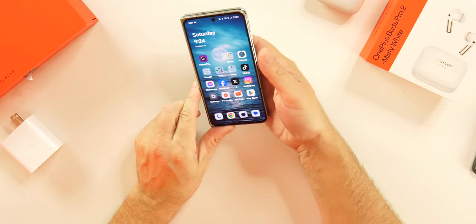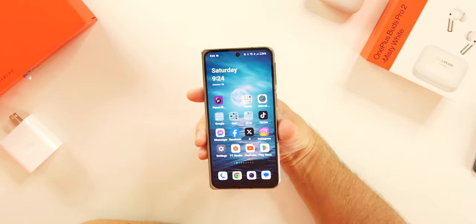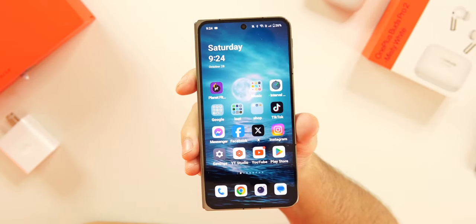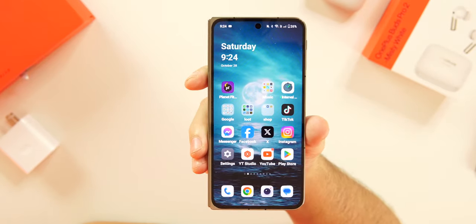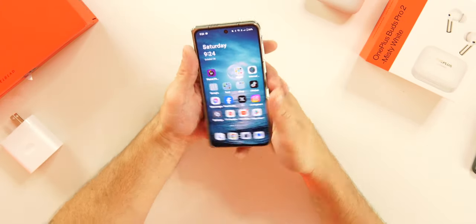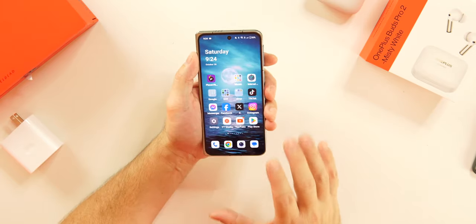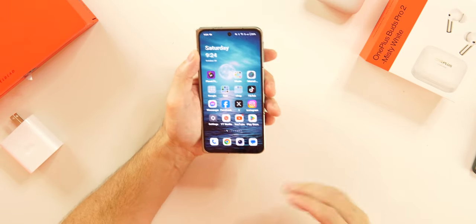I loved the Pixel Fold, but now that the OnePlus Open is in my hands, rest in peace Pixel Fold — you shined bright for a little bit but you've now been replaced. This is, in my opinion, probably the best folding device you can currently get in the US. In every way, this is what I've wanted — first off, it's the thinnest and lightest of the folding devices.